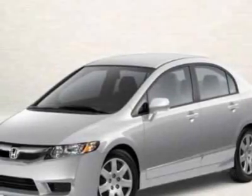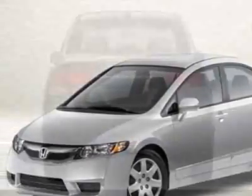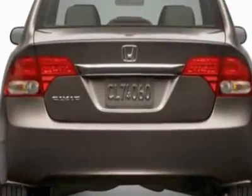Come take a look at this new 2011 Honda Civic. For your protection, this vehicle has a full factory warranty.